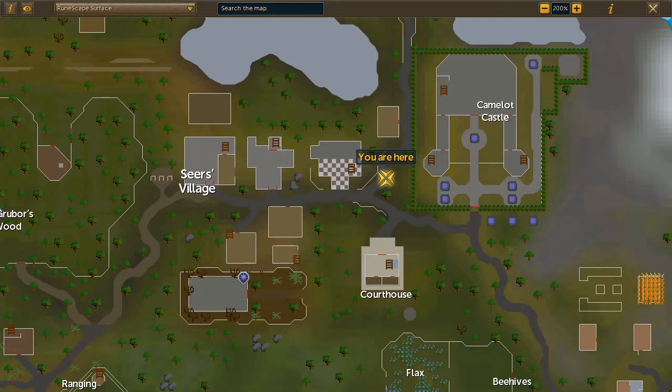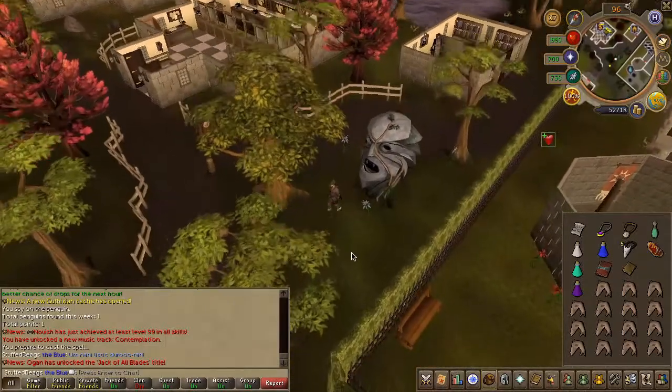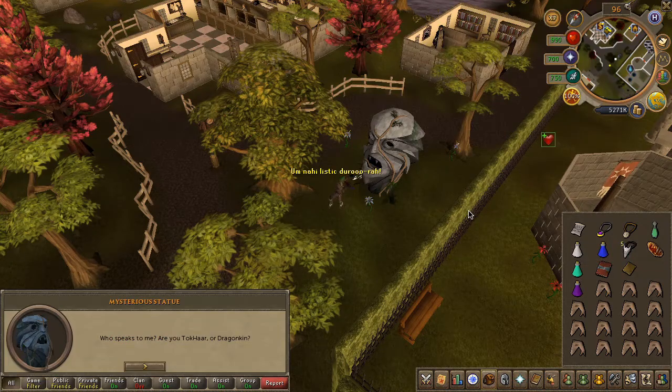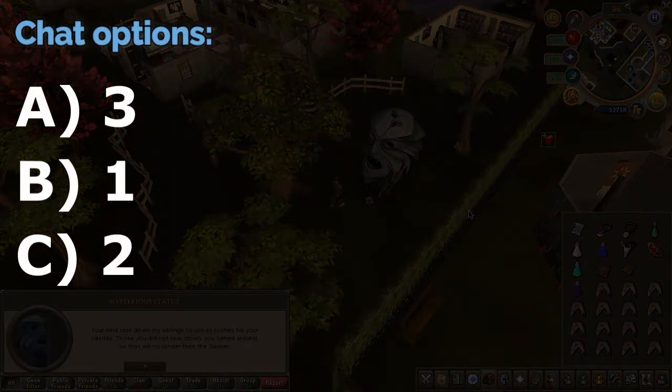Next, head to Seer's Village to this exact location on the map. Stand right beside the mysterious statue and click on the animate rock scroll, then choose the chat options on screen.